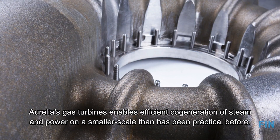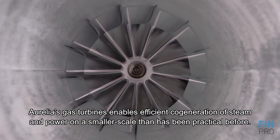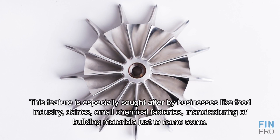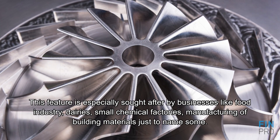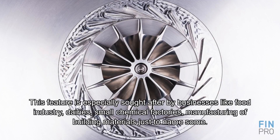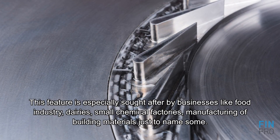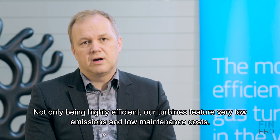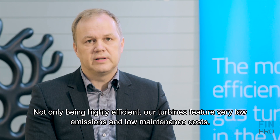Aurelia gas turbines enable efficient cogeneration of steam and power on a smaller scale than has been practical before. This feature is especially sought after in businesses like the food industry, dairies, small chemical factories, and manufacturing of building materials, just to name some. Not only being highly efficient, our turbines feature very low emissions and low maintenance costs.